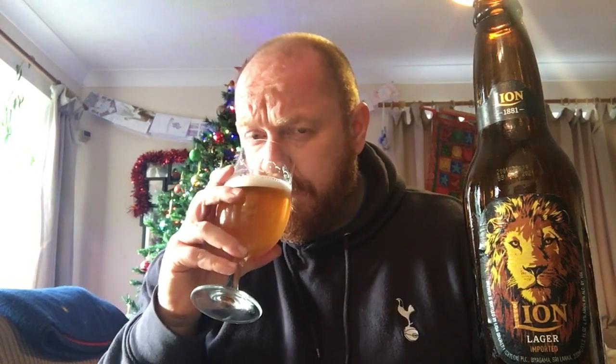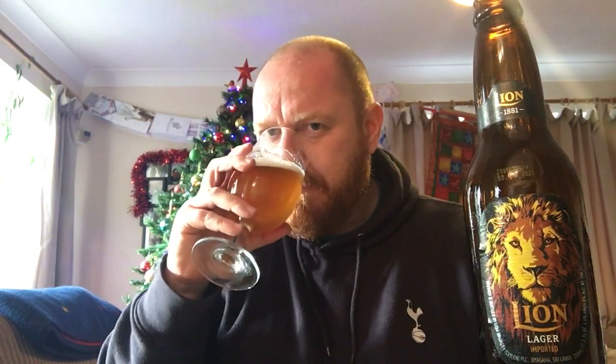Very citrusy — loads of lemon citrus freshness to this. Almost like a honeyed lemon, slightly sweet on the aroma. It reminds me of drinking a shandy, that shandy aroma — very sweet, very floral, definitely honeyed lemon. It smells really nice actually, it's got a very nice sweet floral aroma to it. I'm going to get stuck in.